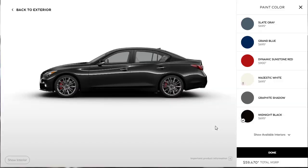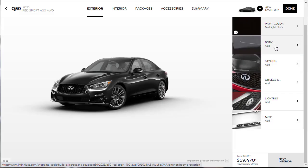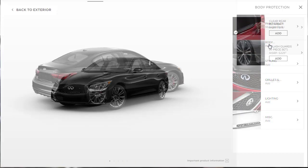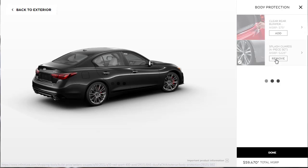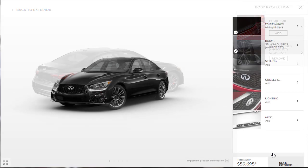Here we are in the configurator. I've already chosen a color — I almost went with Dynamic Sunstone Red, but decided on Midnight Black. It's not as dark as I'd like, but let's go with it. For body protection accessories, there are splash guards and a clear bumper protector. I'm going ahead and adding the splash guards — they added to the price even if you can't see them on the image.